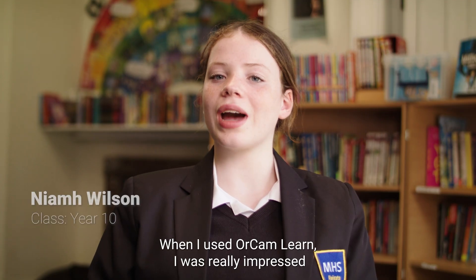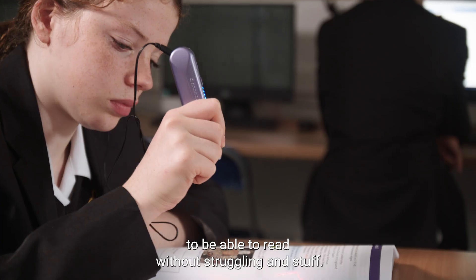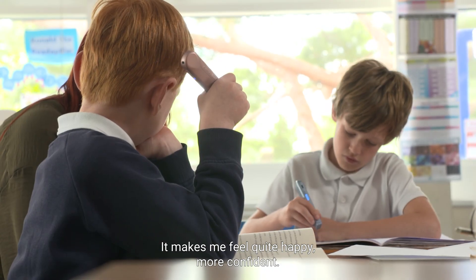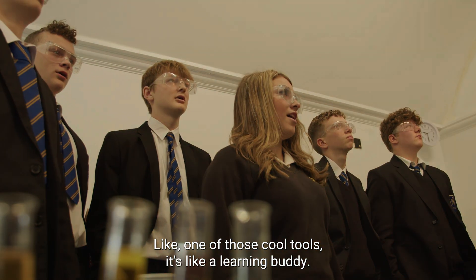When I used the OrCam Learn I was really impressed and surprised, to be honest. I saw it as more of an opportunity to be able to read without struggling. Words don't really make sense to me, but it makes me feel quite happy, more confident. It looks like something that you get from a movie — like one of those cool tools.